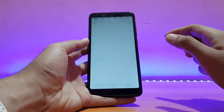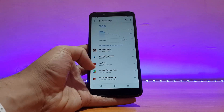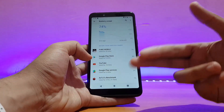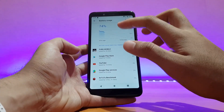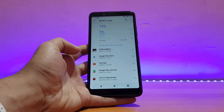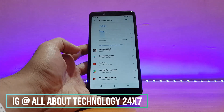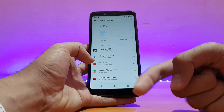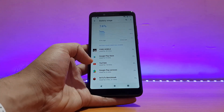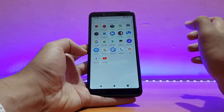Looking at battery life, I used PUBG, YouTube, AnTuTu, the camera, music player, and other apps. The battery was around 98% when I booted the ROM and is now at 74%. The battery life is really good. Comparing it with Hubo OS, I think the battery life is pretty neck and neck — I didn't see any major difference. I'd need to use this ROM for at least 24 hours more to comment definitively, but so far the battery life is pretty impressive with no issues.